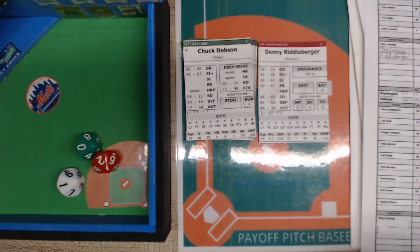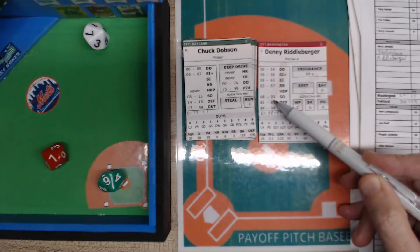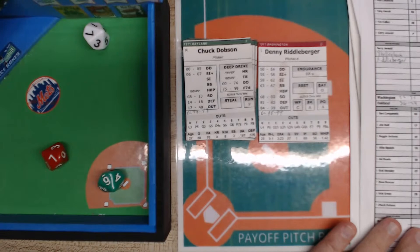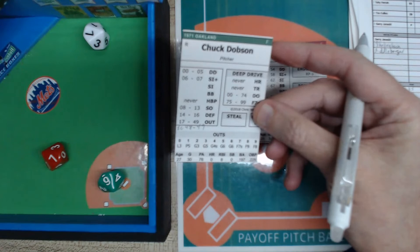Deep Drive Baseball is one of the really undiscovered gems in our tabletop hobby. It's simple yet has detail and nuance — very straightforward, results come right away, cards are super easy to read. A 77 is off the pitcher; 77 falls within the strikeout range. Riddleberger had 56 strikeouts in 69 innings — a good strikeout pitcher — and he strikes out Chuck Dobson, who batted .197 in 76 plate appearances.